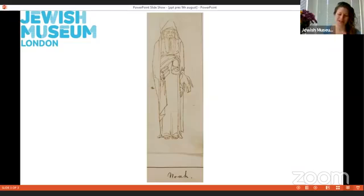I wonder — do you know any stories from the Torah about a man who builds a big boat to stay safe during a flood, and at the end sends out a dove to check for dry land? If you said Noah's Ark, then you would be right. This is a drawing of Noah from the Torah story Noah's Ark.